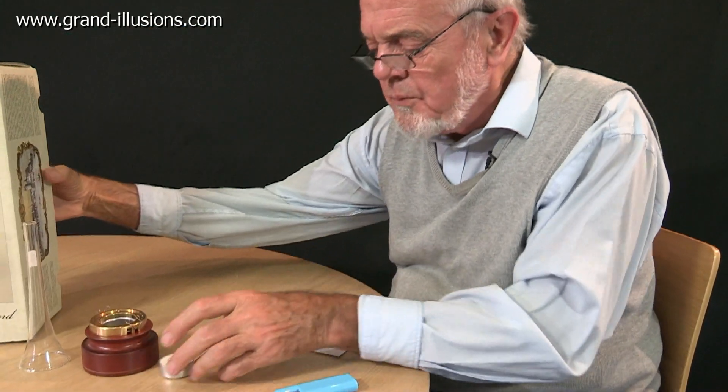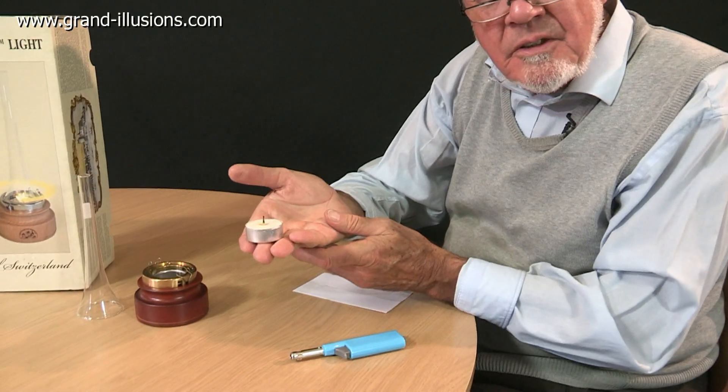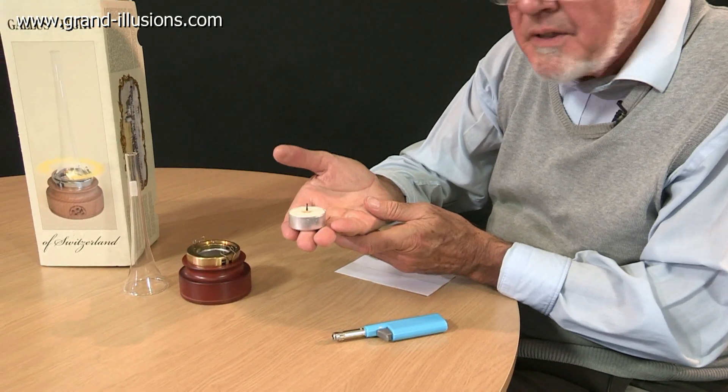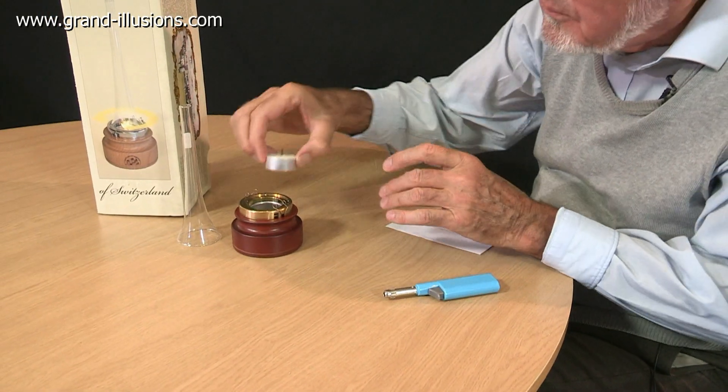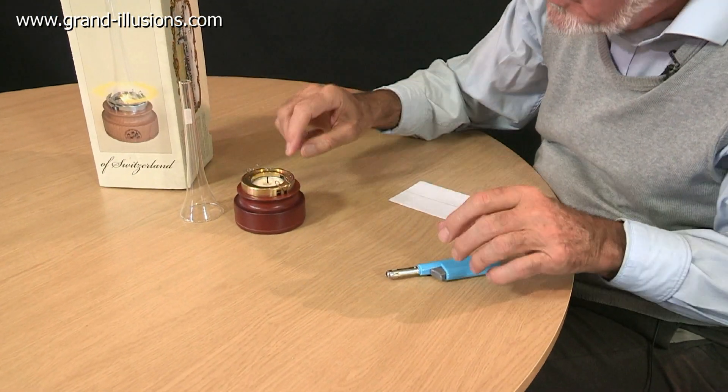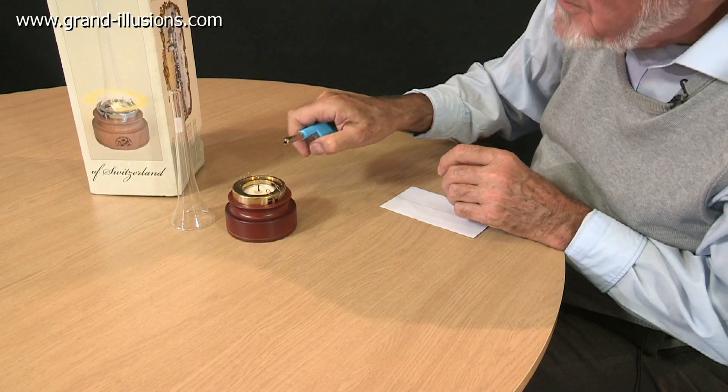So what is it? It's a temple little tea light which you have to light with a match, and then you put it into this device which does something quite magical. Place it in the middle, we'll light it, and let's see what magic it can perform.